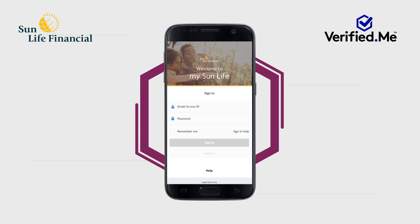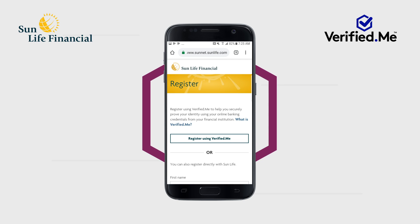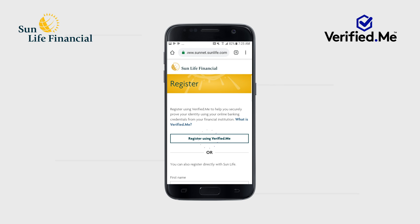Download the MySun Life mobile app by visiting sunlife.ca or mysunlife.ca and tap on Register. You will be redirected to Sun Life's registration website. Tap Register using Verified Me and you will be taken to the Verified Me app.